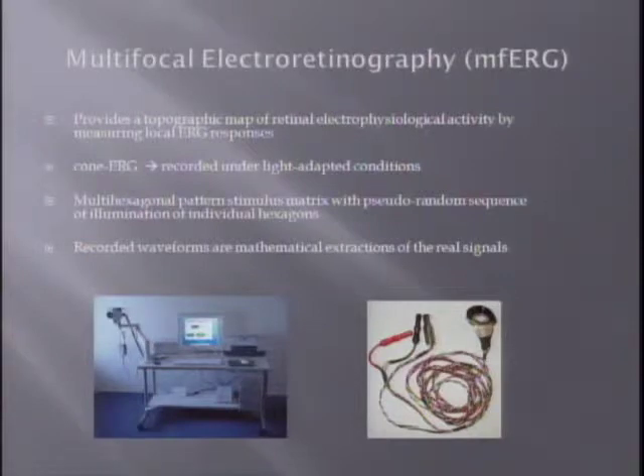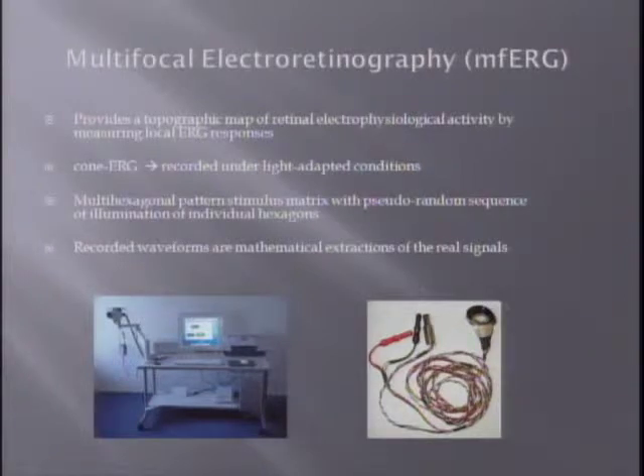Multifocal electroretinography is a relatively new way of assessing the retina's electrophysiological activity. It provides a topographic map of this activity by measuring individual local ERG responses. It is a cone ERG because it is derived from cones and is recorded under light-adapted conditions. The stimulus matrix is comprised of hexagonal patterns that flicker according to a pseudorandom sequence. The recorded waveforms are actually computational mathematical extractions from the real waveforms. This is a Burian-Allen contact lens electrode, which is preferably used for recording multifocal ERGs.